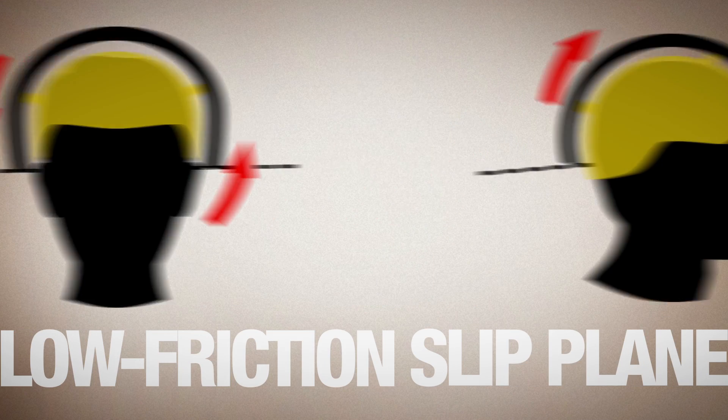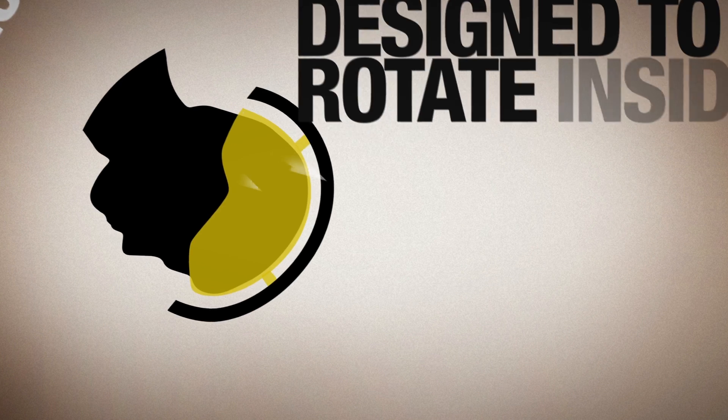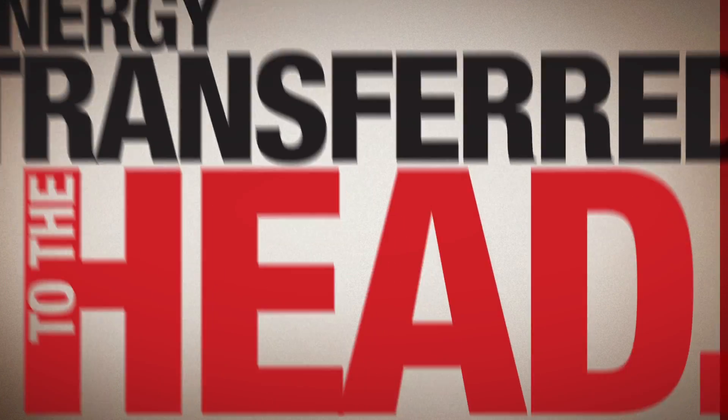MIPS uses a low friction slip plane and elastomeric retention system designed to rotate inside the helmet, absorbing rotational energy, potentially reducing the rotational energy transfer to the head.